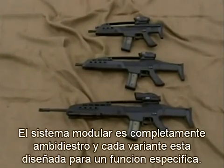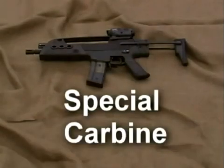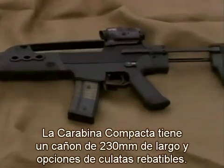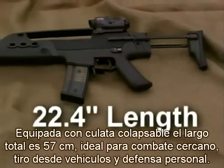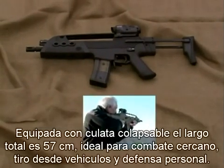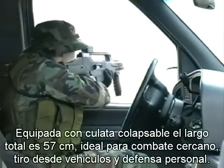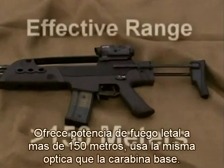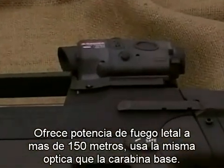While the HK weapon system is completely modular and ambidextrous, each variant is suited to specific applications. The Special Carbine, also called the Compact Carbine, has a short 9-inch barrel and a choice of buttstock options. Fitted with the retractable buttstock, the overall length of the Special Carbine is less than 23 inches. It is ideal for close quarter battle, use in and around vehicles in confined areas, and other personal defense applications. Despite its small size, the Special Carbine provides effective lethality beyond 150 meters. It is equipped with the same sighting system as the baseline carbine.